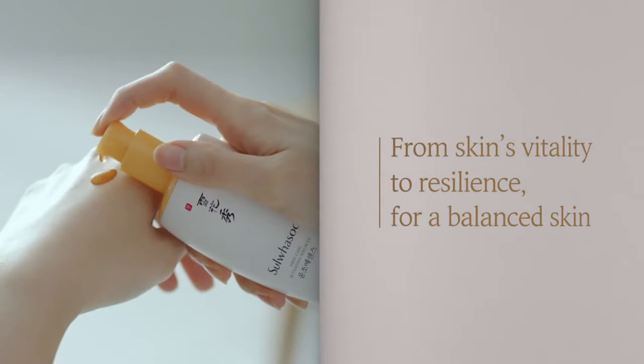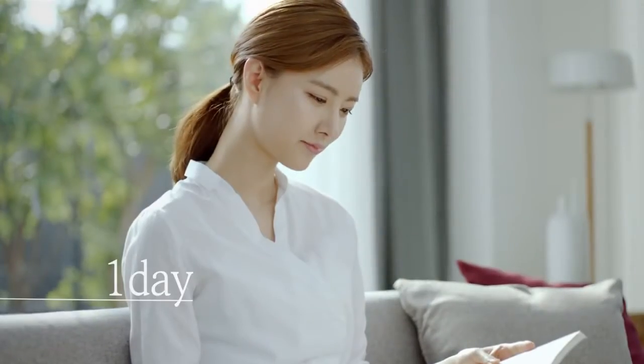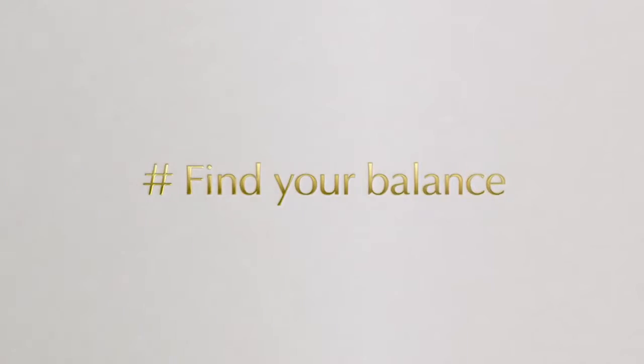When skin restores its balance, it gets better and better. First Care Activating Serum EX promises the perfect solution for balanced skin.